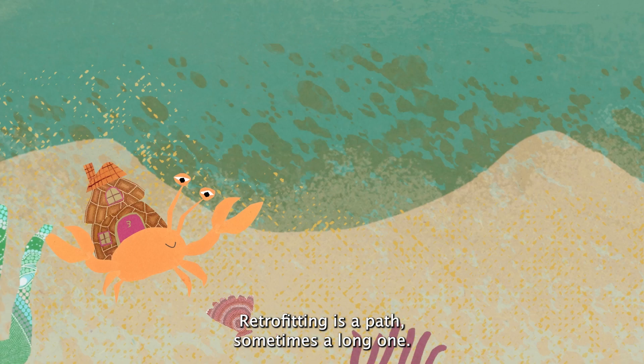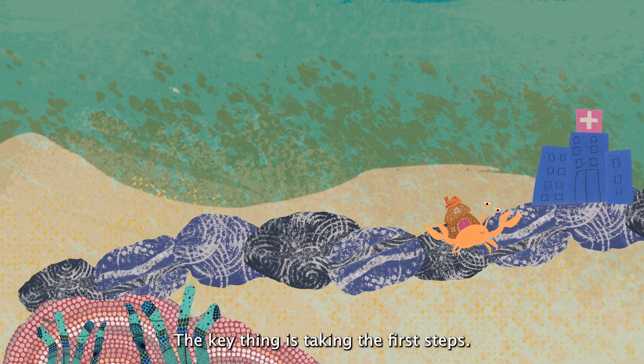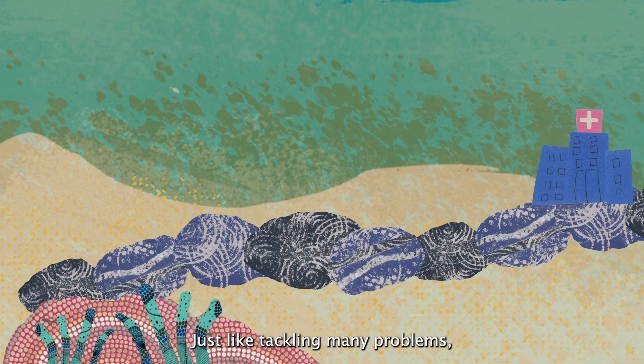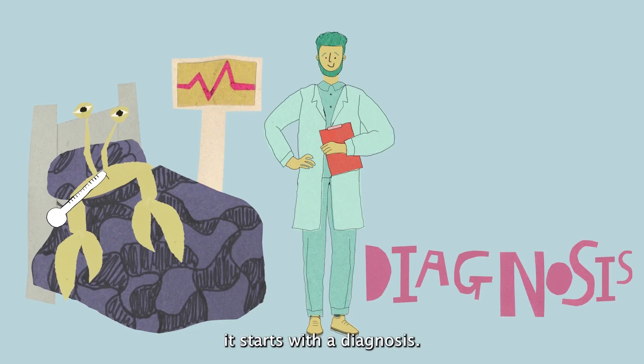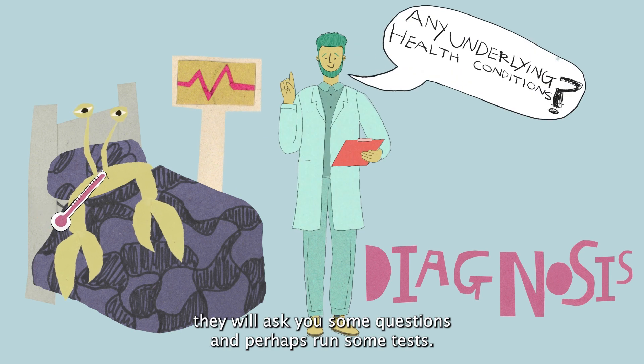Retrofitting is a path — sometimes a long one. The key thing is taking the first steps. Just like tackling many problems, it starts with a diagnosis. If you head to your GP for a health check, they will ask you some questions and perhaps run some tests.